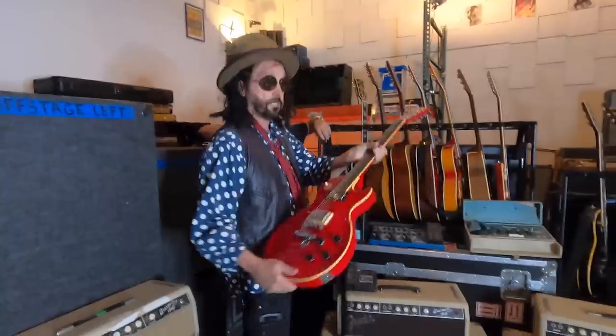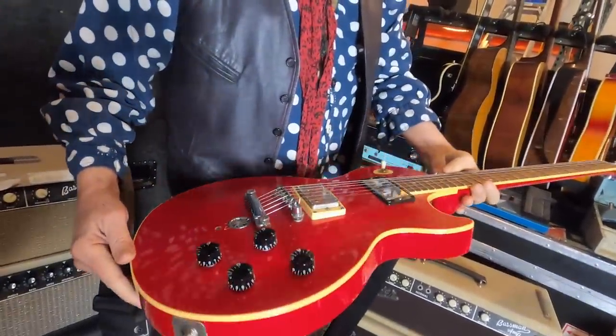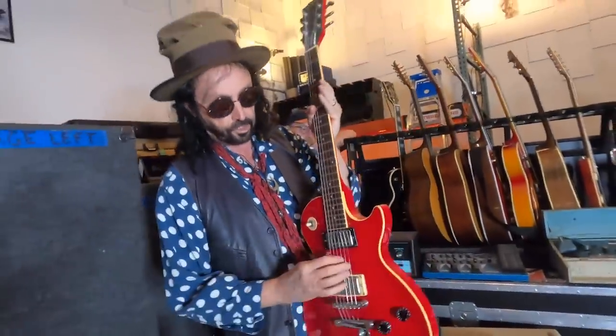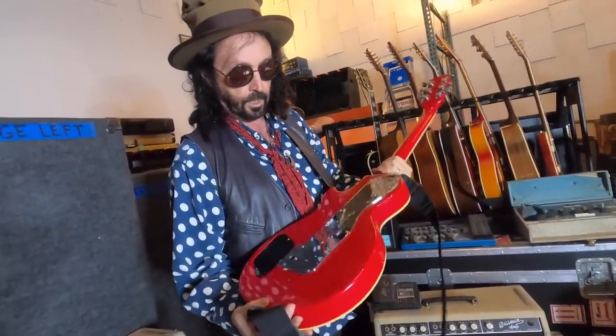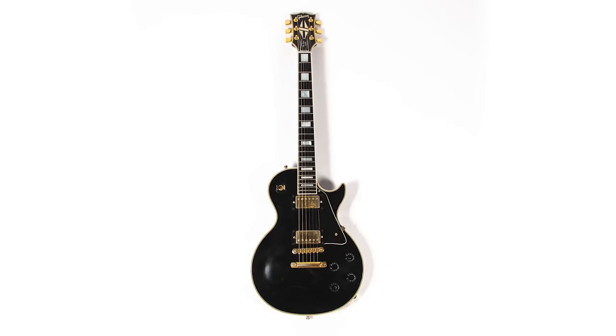This is a Red Les Paul from the 70s, I believe. I used this with the Heartbreakers for a string of dates we did at the Vic in Chicago. I like it because it has a string bender on it, which you rarely see on a Gibson. It's a great-sounding guitar, a real workhorse, but something's got to go.